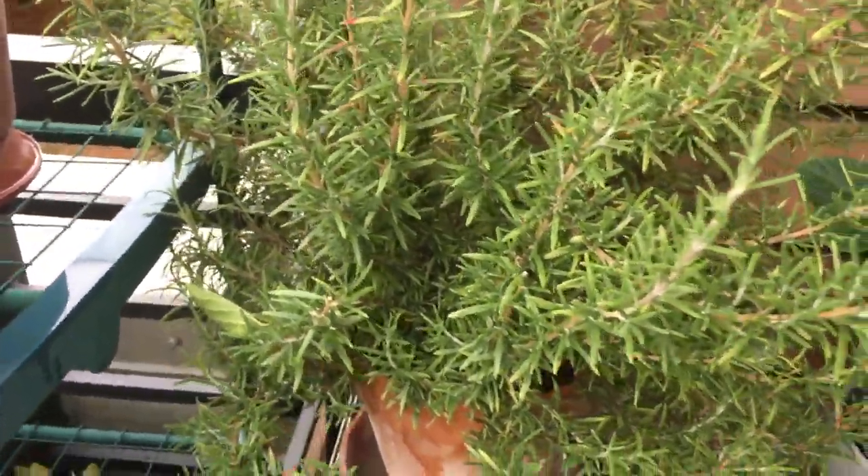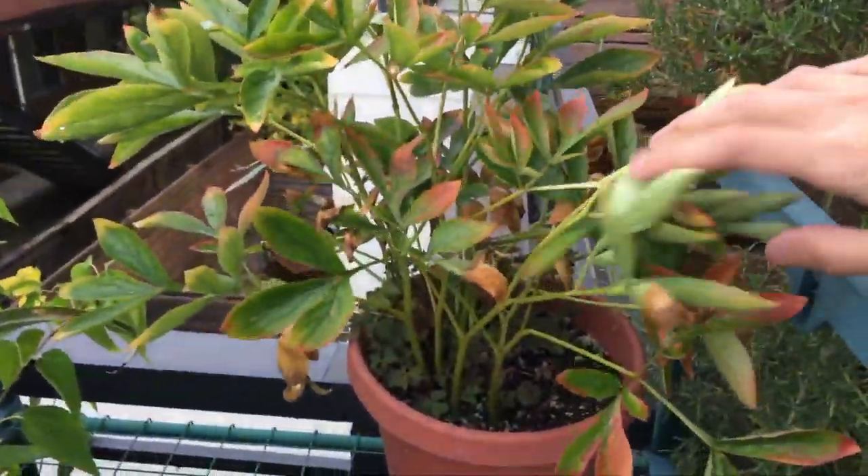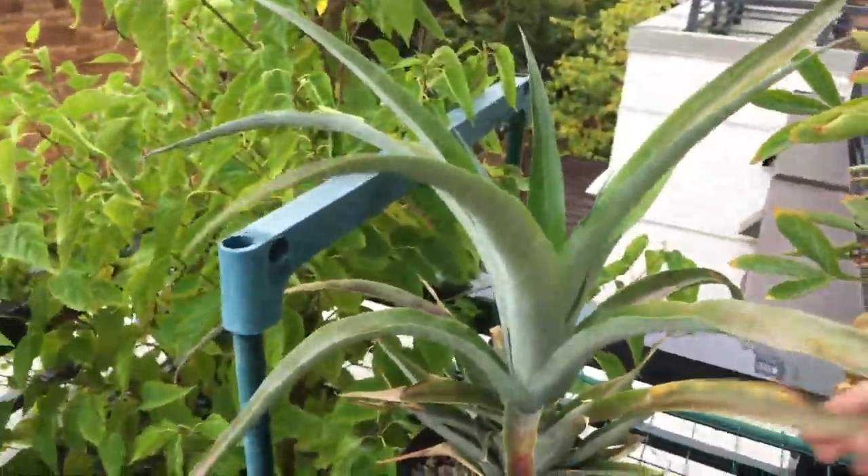And this hydrangea is looking really healthy too. Another rosemary — you can see some new growth, mostly side growth on most of the branches.